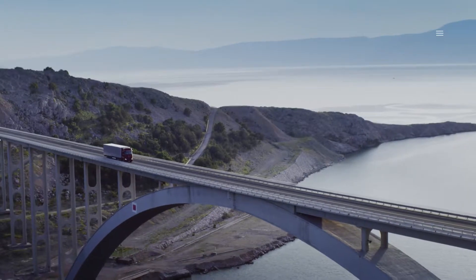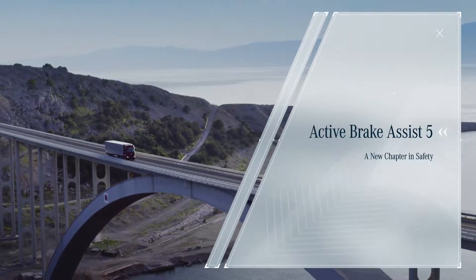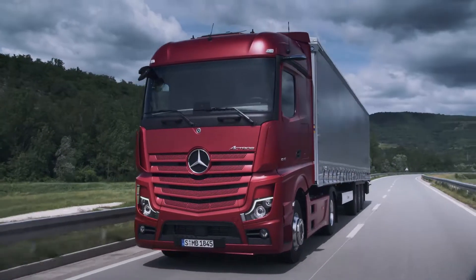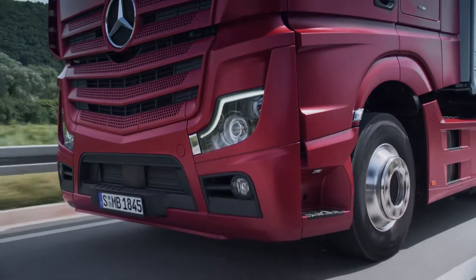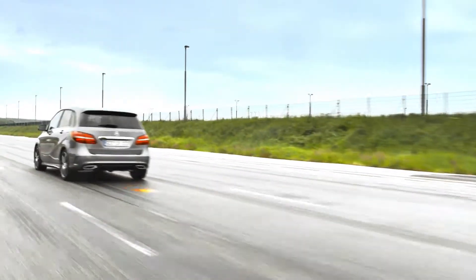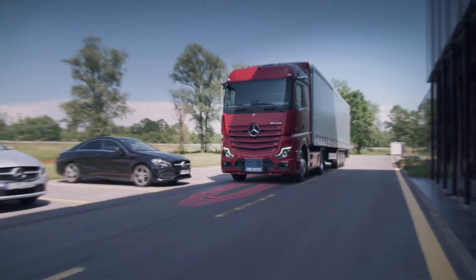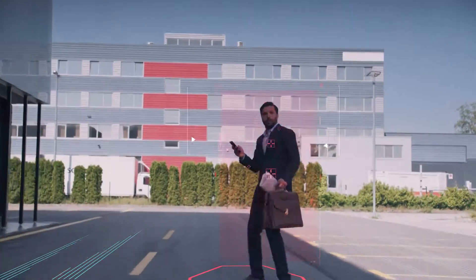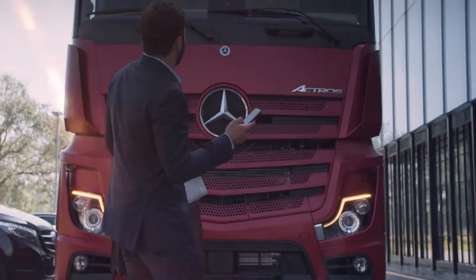A new chapter in safety: Active Brake Assist 5. Active Brake Assist 5 is an enhancement of the proven Active Brake Assist 4, and the world's first emergency braking system in transport traffic that can react with automated emergency braking, within system limits, to the risk of a collision with moving pedestrians.